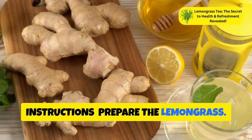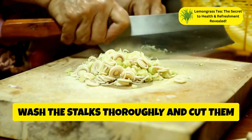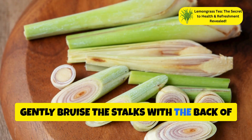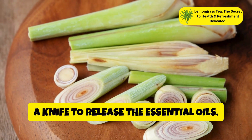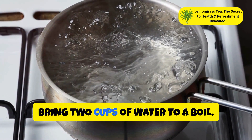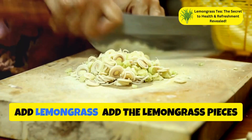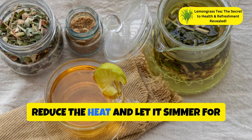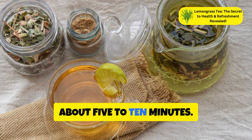To prepare the lemongrass, if using fresh stalks, wash them thoroughly and cut into small pieces. Gently bruise the stalks with the back of a knife to release the essential oils. Then, in a saucepan, bring 2 cups of water to a boil. Add the lemongrass pieces to the boiling water, reduce the heat, and let it simmer for about 5 to 10 minutes.